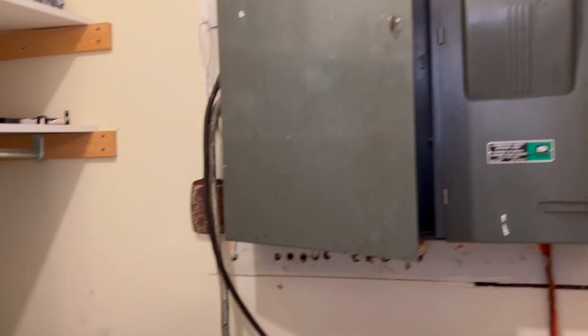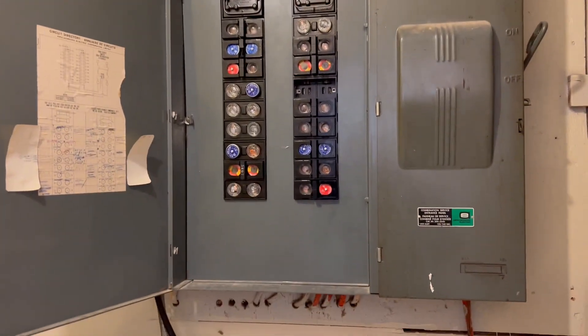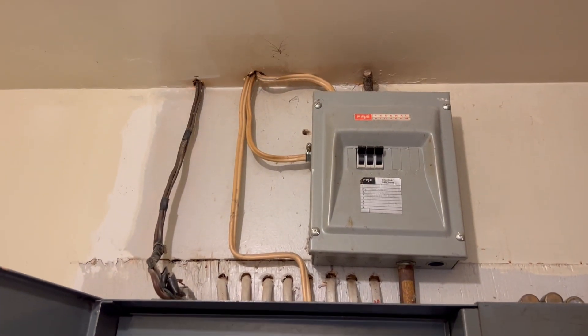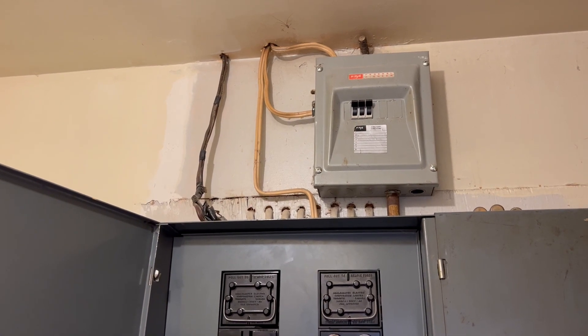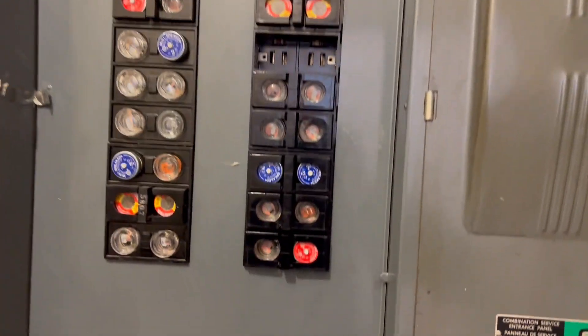Right now we have a very functional laundry room. There's a panel here that's definitely ready for an upgrade. Insurers don't hate fuses because they are actually technically safer, but you're going to want to replace this. I can't quite confirm the amperage — I'll get back to you on that.